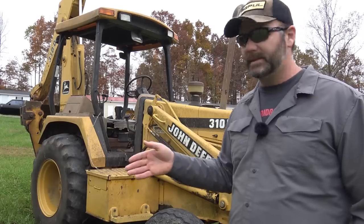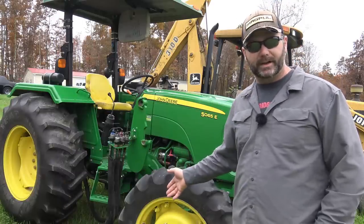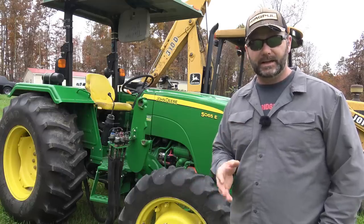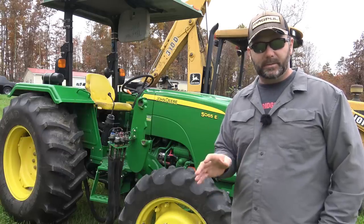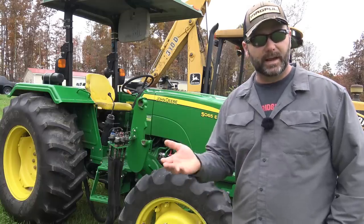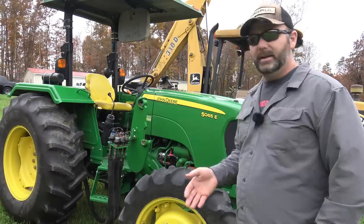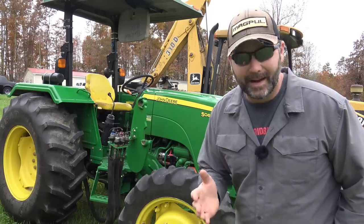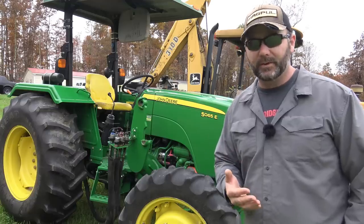Now let's move on to the John Deere 5065E — my favorite, most utilized tractor of this group. This is our John Deere 5065E. It doesn't have the loader on it right now, but it does have a loader system. I totally recommend that no matter what size piece of land, you get a tractor a little bit bigger than you need and you get a loader on that tractor — that's an indispensable item to have on a farm tractor nowadays. Four-wheel drive is almost a must if you have any hills or expecting any rain. What you pay extra for four-wheel drive will pay for itself over the years.